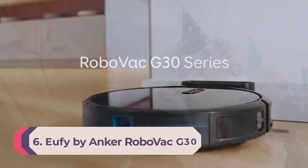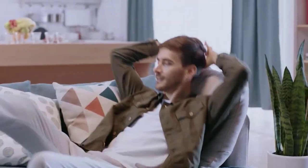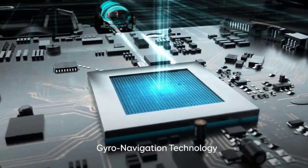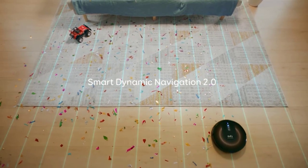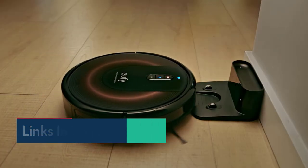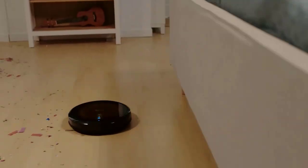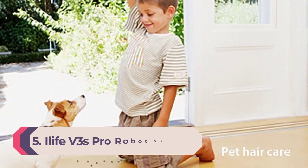Number 6: Eufy by Anker RoboVac G30. If the goal is to find a great touchless robot vacuum with useful smart features, the Eufy RoboVac G30 — which has 2000 pascals of suction — is a great choice. It also has a smartphone app that allows users to review cleaning history, set a cleaning schedule, switch modes, and much more. It's perfect for picking up kibble, oat flour, crumbs, and other debris. However, deeply embedded pet hair may require some additional effort, and it may take a time or two for this model to avoid obstacles, but ultimately it should learn a room and navigate around furniture.